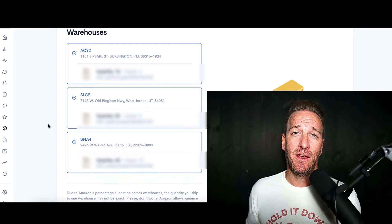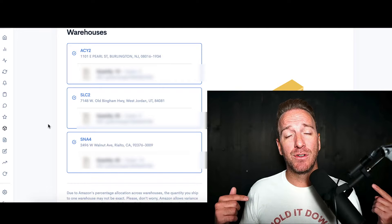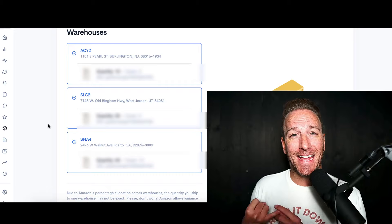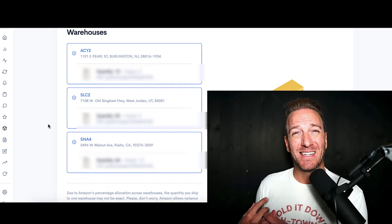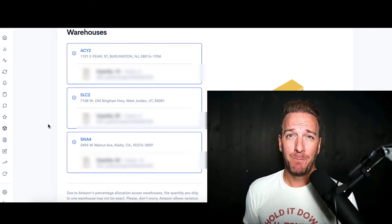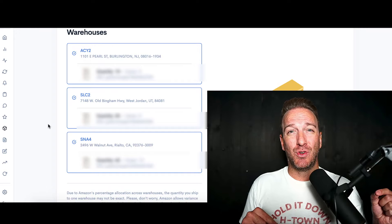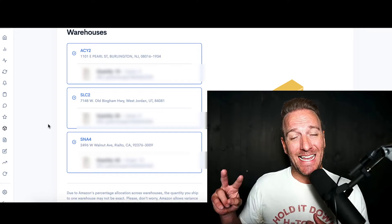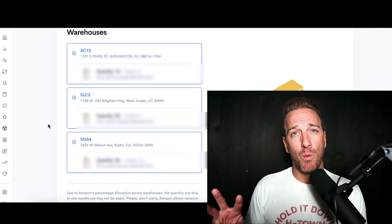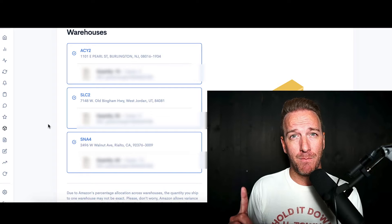Why would you do this if it costs more money, could be slower, and could reduce your profitability? Here's the reason: you can't predict which one of these warehouses might get congested, might have really slow four-plus-week check-in times, and which ones are going to be fast. So for each shipment I deploy, I want to spread the risk into at least two different locations, ideally three different locations within the Amazon network. Key point number one: multiple warehouses.